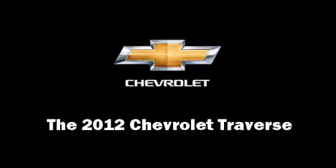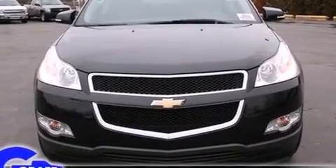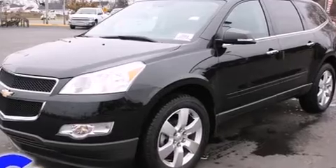Take command of the road in the 2012 Chevrolet Traverse. It features a front-wheel drive platform, an automatic transmission, and a refined six-cylinder engine.